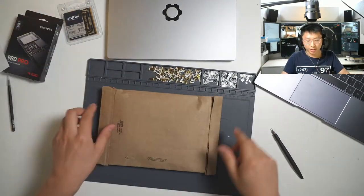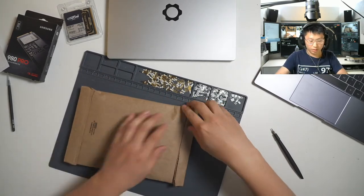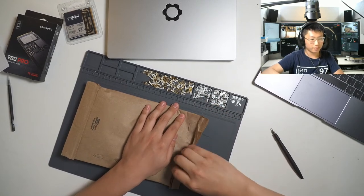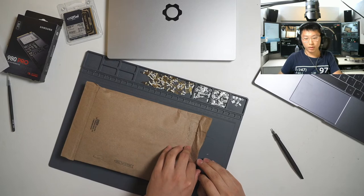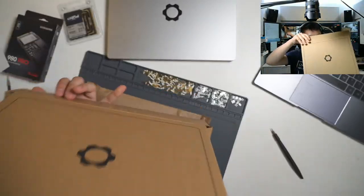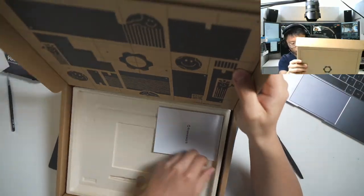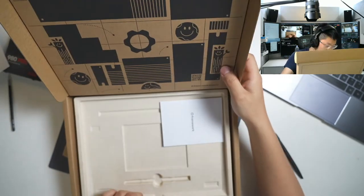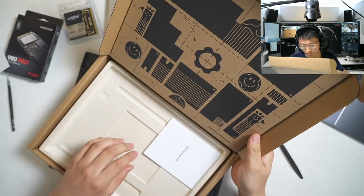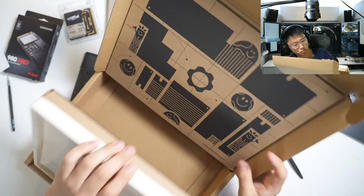There's nothing else in the laptop box itself. I didn't order a charger from them, so I'm going to dig in. Does it have a place for a charger? There's a pull tab to open on that bag.